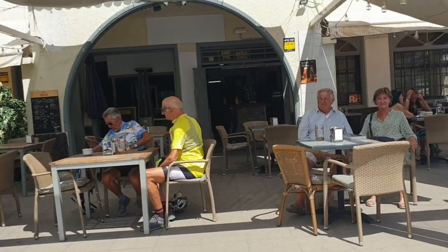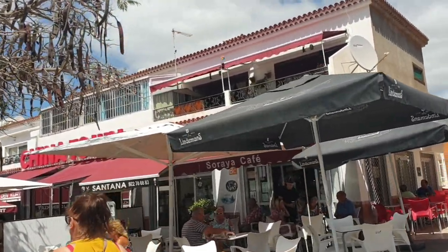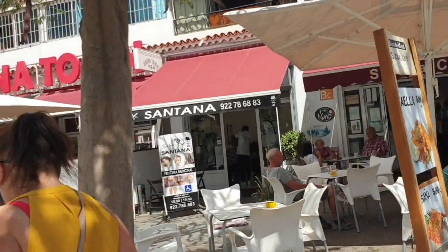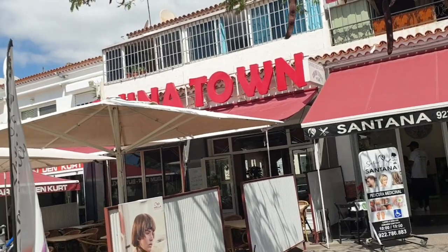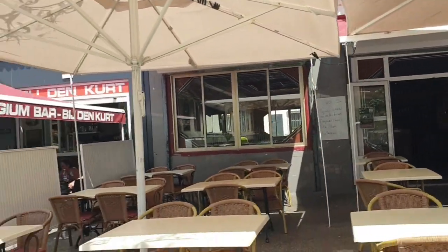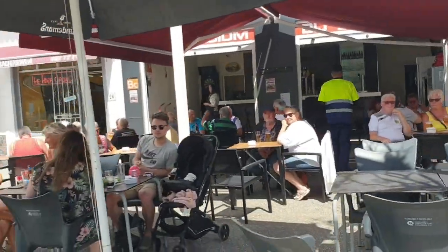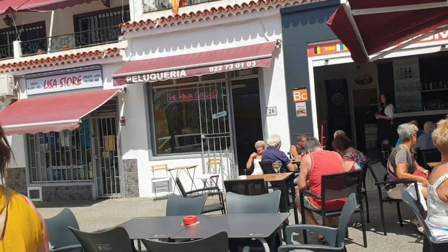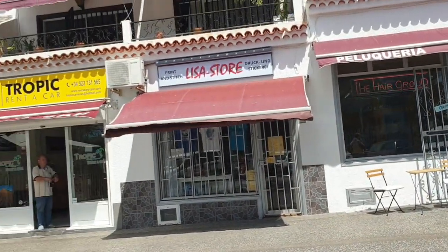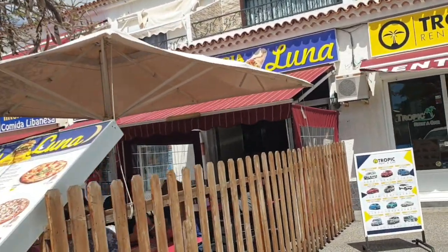We've got a bar here - what's this? The Dollar Bar, it says Dollar. There are people there. Saraya - Saraya Cafe. Santana Hairdressers. What we've got here - Chinatown - is this a restaurant? Looks like a restaurant. We've got a Belgian bar here - Bidj Denkert, Belgian bar - there's lots of people here, very busy. Paluqueria - is that a hairdressers? Lisa Store. Rent-a-car Tropic. We've got a Pizza Luna - Luna Luna pizza.